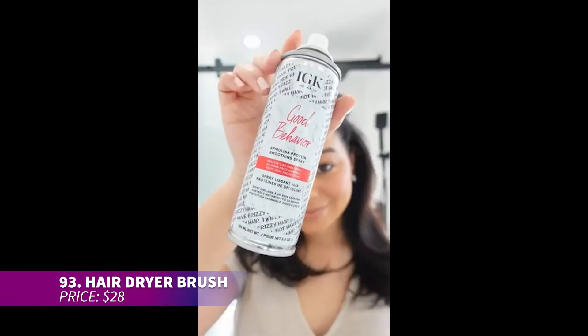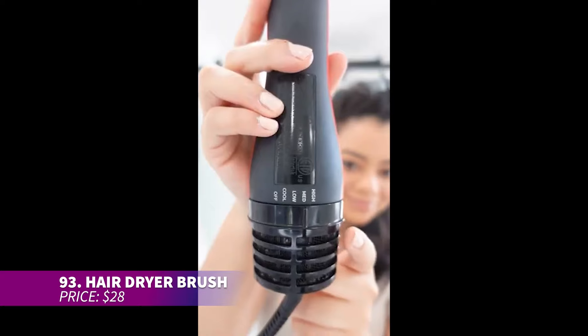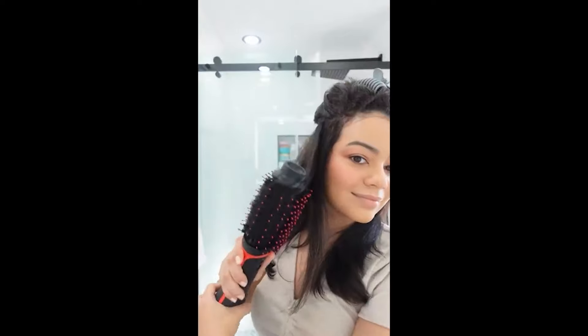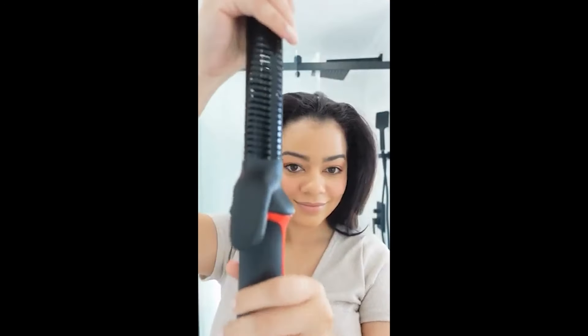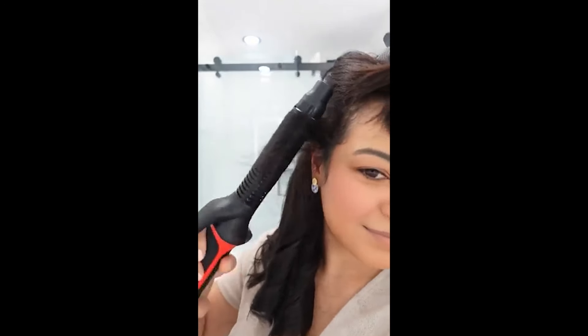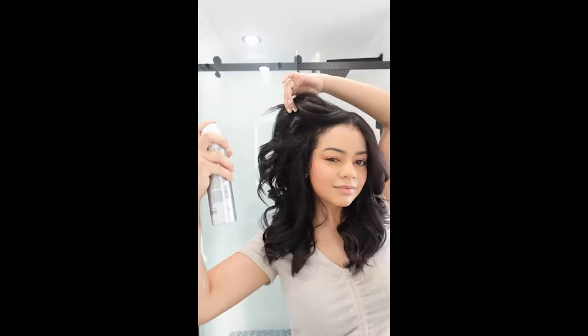Style your hair effortlessly with this blow dryer brush, which uses ionic technology to reduce frizz and static. The 360-degree swivel cord allows for easy handling, while the ergonomic handle ensures a comfortable grip during use. Lightweight and equipped with an ALCI safety plug for added protection, it's a great tool whether you're at home or on the go.